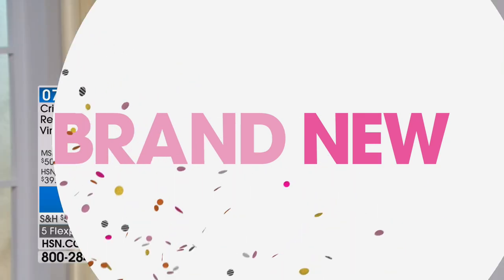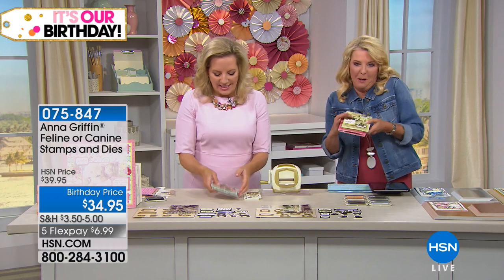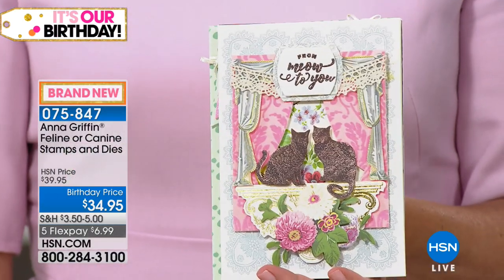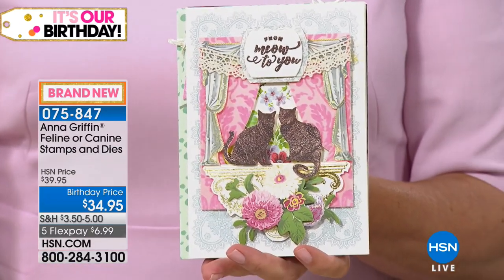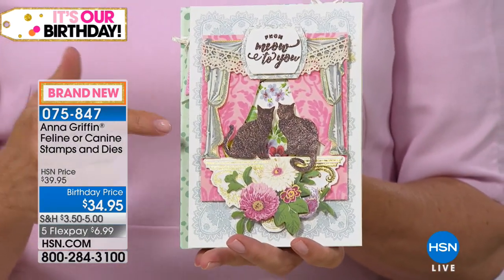We're heading into our number two with the famous Anna Griffin. I'm so excited about this next item because she loves her cats, but I love my dogs — so this is cat versus dog here on HSN. This is our brand new set of feline or canine rubber stamps and dies. They're silicone stamps, and they have concentric dies that go with them.